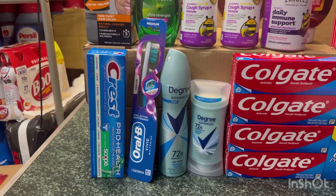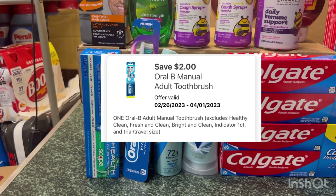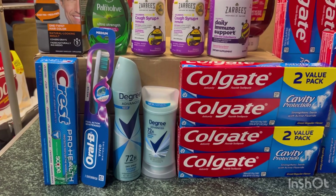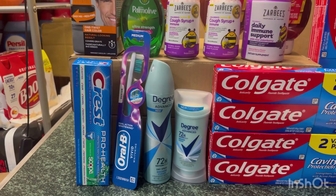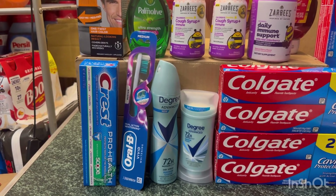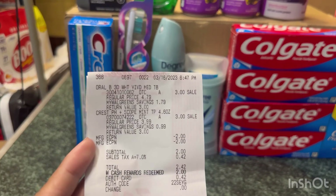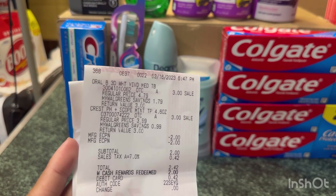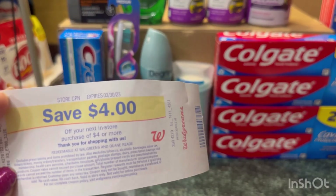Then I did the moneymaker Oral-B and Crest. I grabbed one Crest at $3 with a $2 digital coupon, and one Oral-B at $3 with a $2 digital coupon. If you buy two you receive a $4 store register reward — same promotion as the Colgate, so if you want to do Colgate and Crest you need to do them in separate transactions. After the digital coupon you pay $2, but then you receive the $4 register reward making it completely free and a $2 moneymaker. As you can see on my receipt, the Oral-B is $3 and the Crest is $3; my total is $2 after the $4 digital coupon, and I received the $4 store register reward.